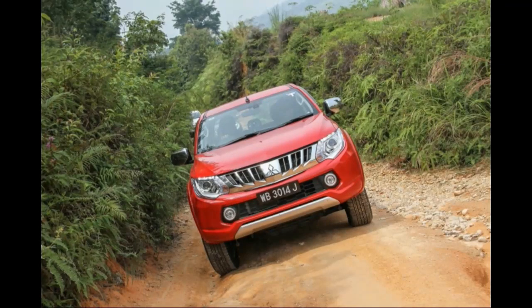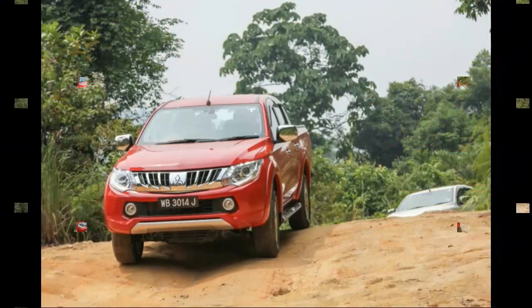As for rear space, I measured at 5.8 feet tall and found it to be sufficient — not huge, but sufficient. I didn't feel it was cramped, and with the fold-out armrest, it just makes sitting in the back quite all right.